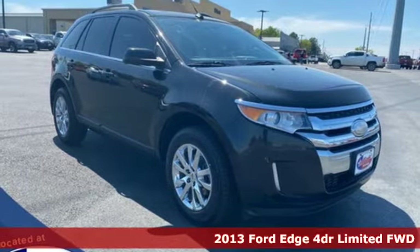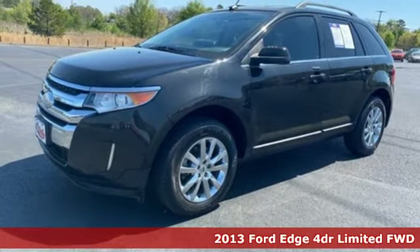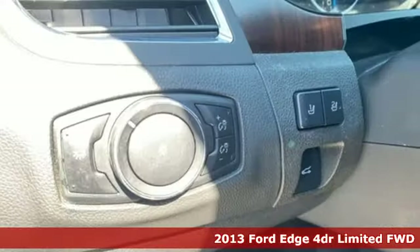Here's a 2013 Ford Edge. Aggressively styled and easily maneuvered, this spacious crossover was built for fun.